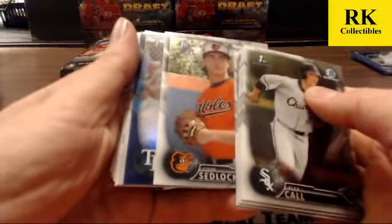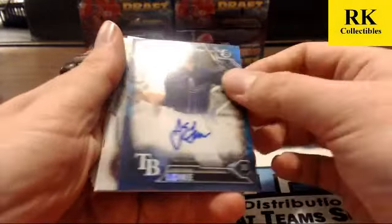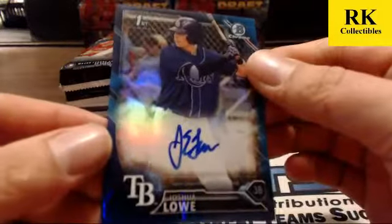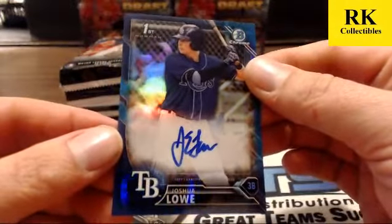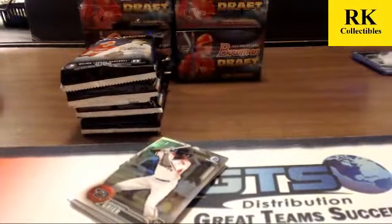We got a blue auto for Tampa Bay — Josh Lowe. That's another nice one; this guy looks like a very solid prospect. You're on a roll, getting some good names. Somebody asked about Josh Lowe earlier.